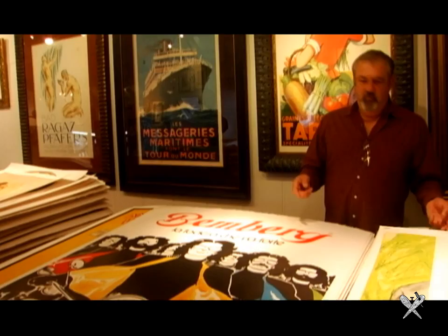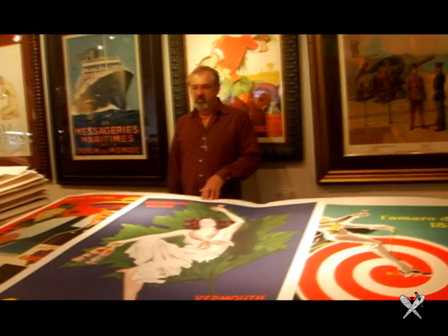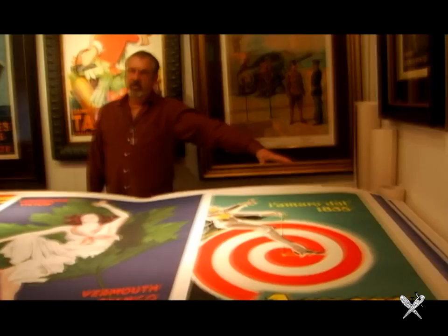Here's a zinc-plated piece from 1950 for wine. This is a second printing of a piece by Cappiello — it was originally done in 1925, then reprinted probably in the mid-1950s. If you saw this next to the real stone lithograph, it would vary in its intensity and color patterns because with stone lithography, the inks were applied one color per plate at a time.